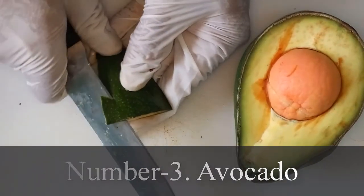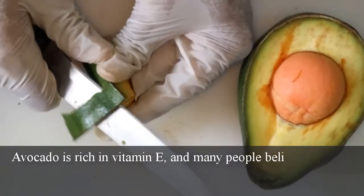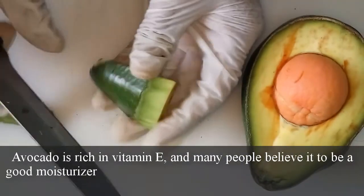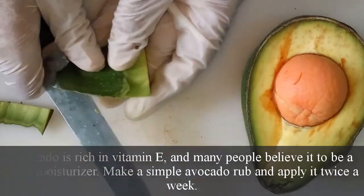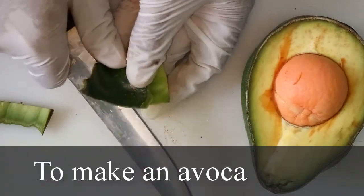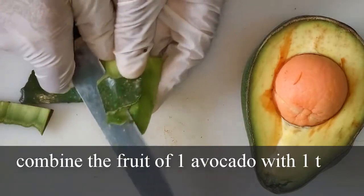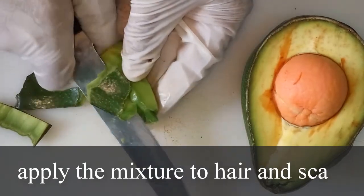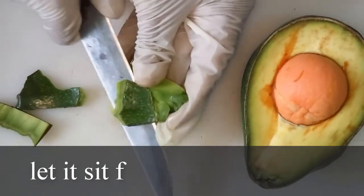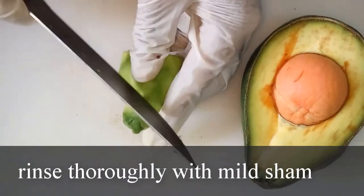Number 3: Avocado. Avocado is rich in vitamin E and many people believe it to be a good moisturizer. Make a simple avocado rub and apply it twice a week. To make an avocado rub, combine the fruit of 1 avocado with 1 tablespoon of olive oil. Apply the mixture to hair and scalp, let it sit for about 30 minutes, then rinse thoroughly with mild shampoo.